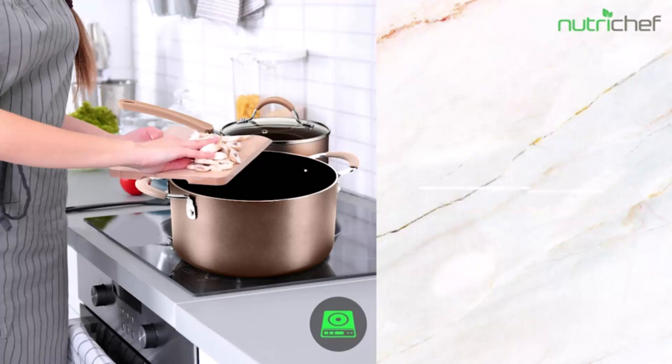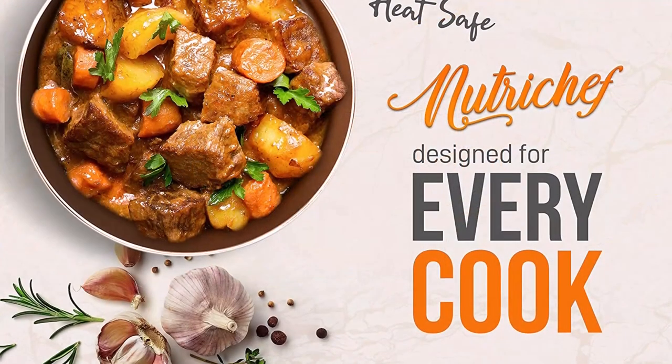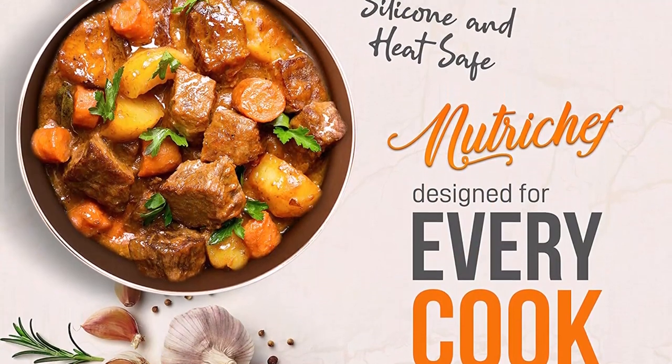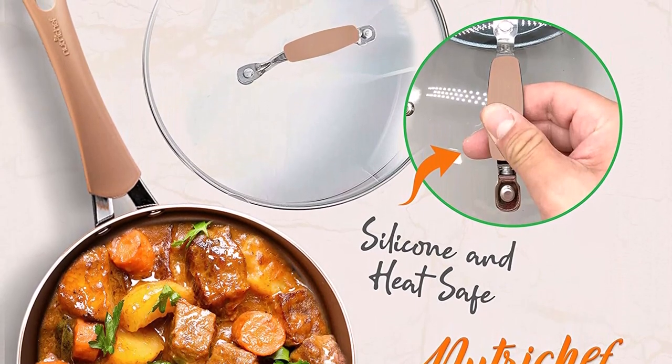We picked the Imarku cookware set as our preferred option. Check out our best picks for all of our favorites, and be sure to read our buying guide to get all the information you need to make the best choice. So, let's get started.